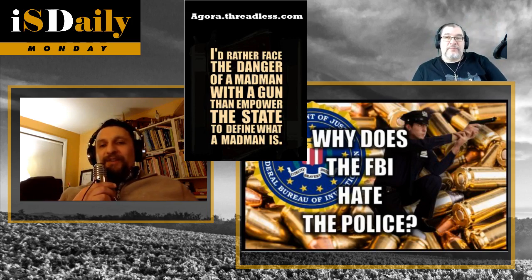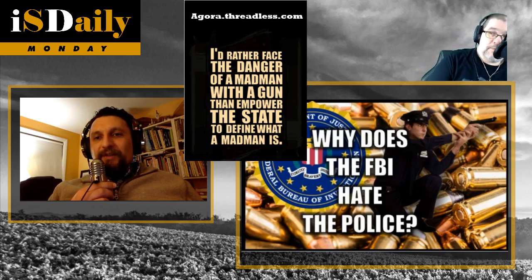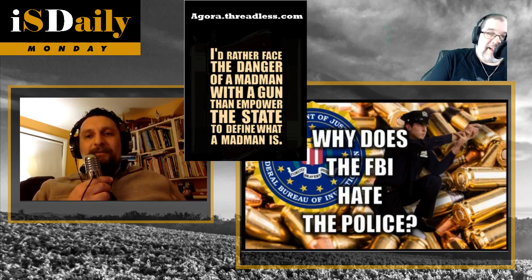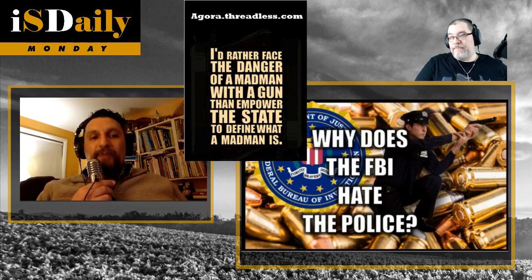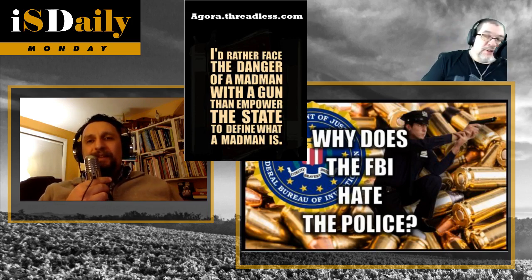Is the 9mm an ideal self-defense cartridge? Hell no. And is it an ideal battle cartridge? It most certainly is not. There are cartridges superior to the 9mm, just as the .32 ACP is not what you'd arm law enforcement and military with. There are better choices.